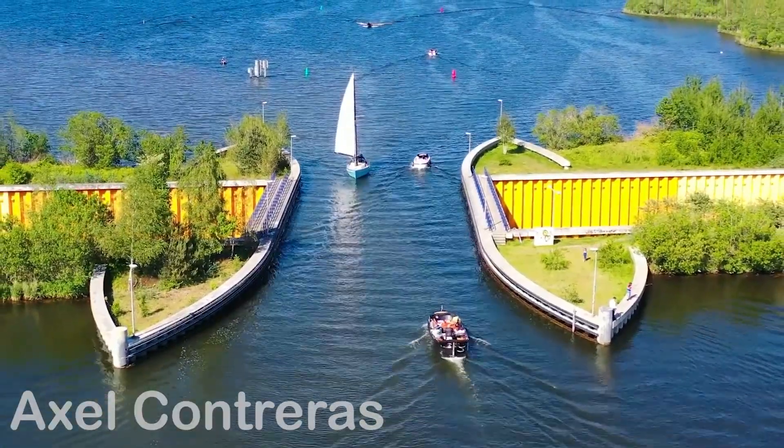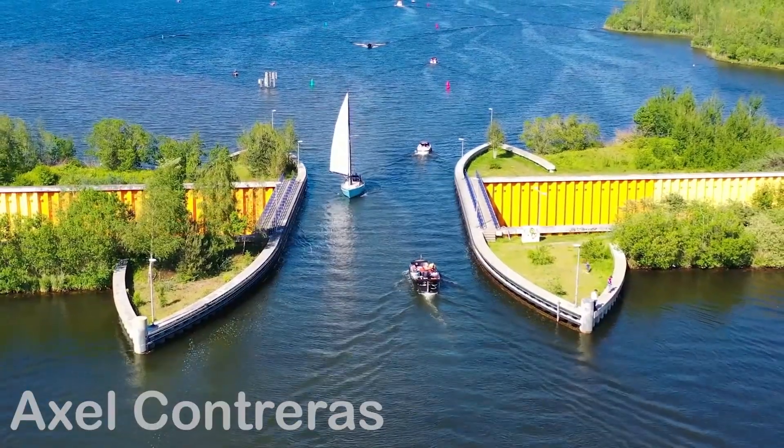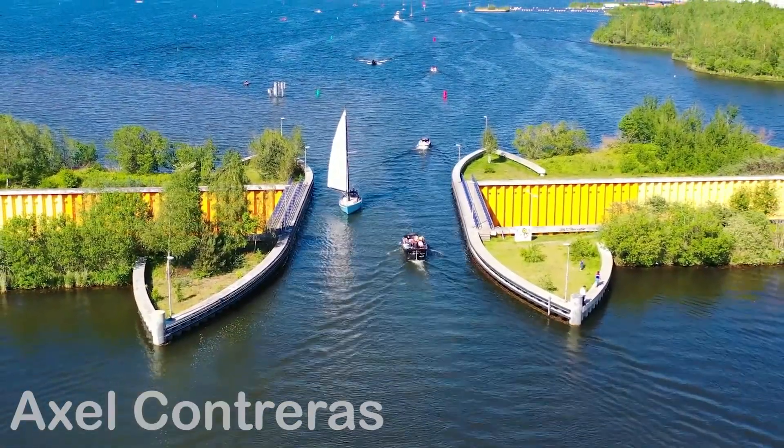So the next time you drive under a bridge, take a moment to imagine: what if, instead of crossing above water, the water floated above you? In Veluwemeer, that question already has an answer.